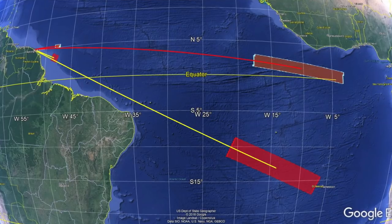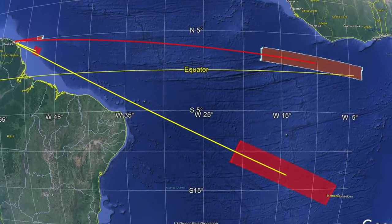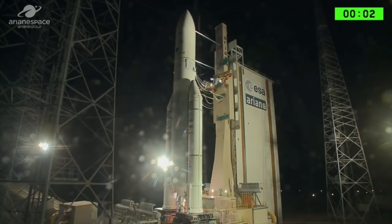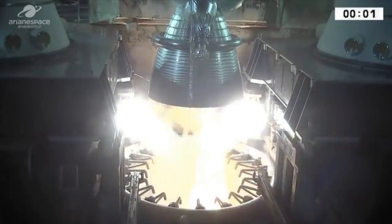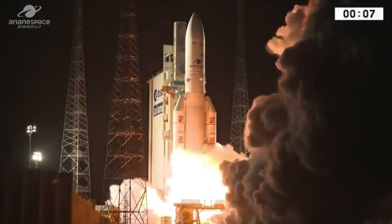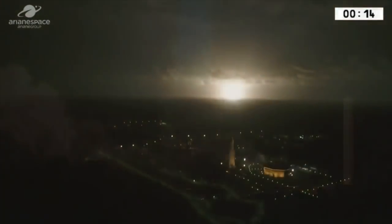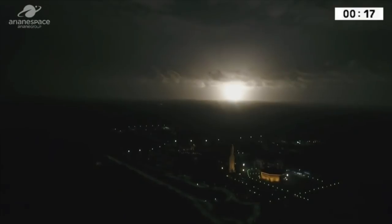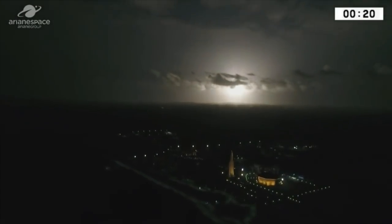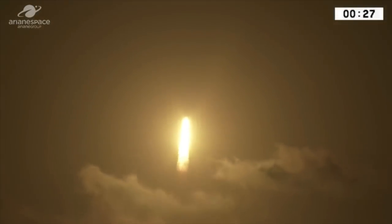Recently there was one interesting issue where some launch engineer input the wrong launch azimuth, and instead of going into a nice low-inclination geostationary orbit, the rocket veered off by about 20 degrees and put the spacecraft into an orbit with about a 20-degree inclination. The spacecraft had to use their own propulsion systems to correct for this extra inclination. Fortunately, one of the spacecraft had originally been intended to fly on a SpaceX Falcon 9 and had been built with enough propulsion reserves to make this correction. The second satellite, however, had always been spec'd for Ariane and had to burn some of its fuel reserve to get into the target orbit.